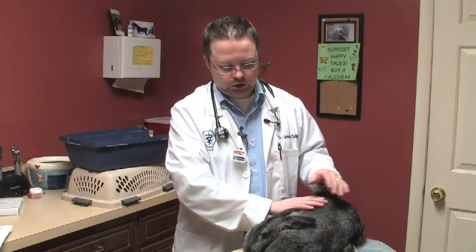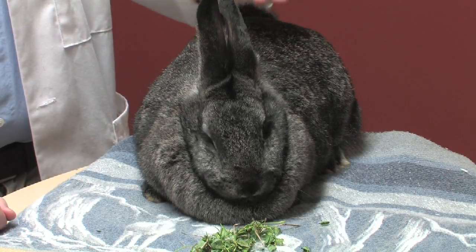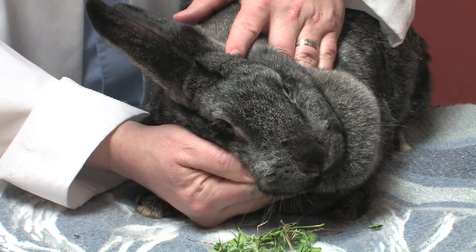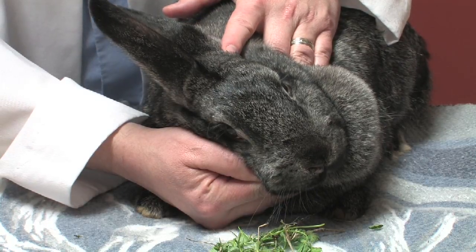The question is: what are signs of stroke in the rabbit? Stroke as we think about it in humans is a little different than what we're talking about in rabbits. Rabbits very commonly have inner ear problems or problems with abscesses in the central nervous system or brain. Very commonly these rabbits will have a head tilt, and they do that because their balance center is being affected. We call it stroke, but it's actually not a vascular problem typically in a rabbit like it is in a human.